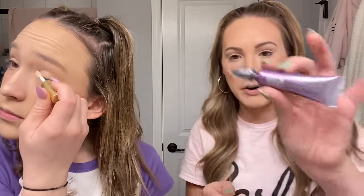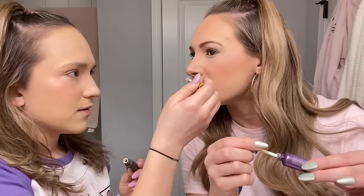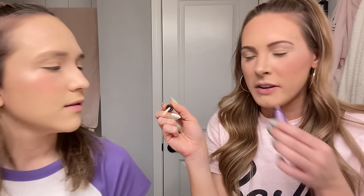Alright guys, eyebrows are finally done. Now we're going to prime our eyelids. I got this eye shadow primer in Ipsy for Christmas, and I'm using the Urban Decay Eyeshadow Primer Potion. Callie's using a primer from Ipsy too. It smells like an airport!